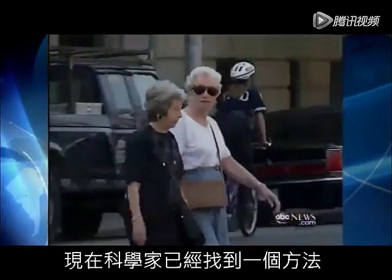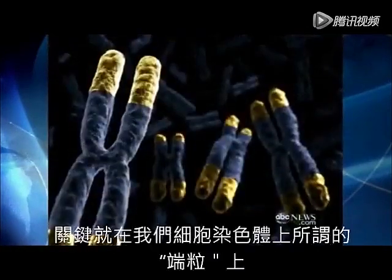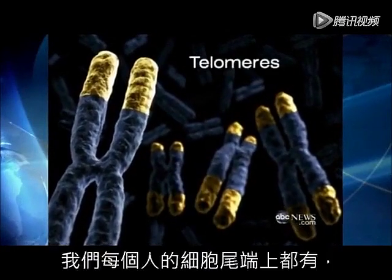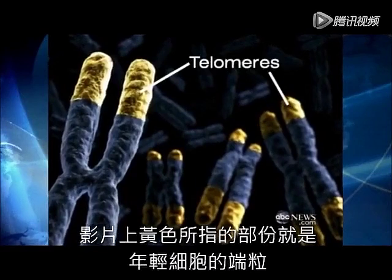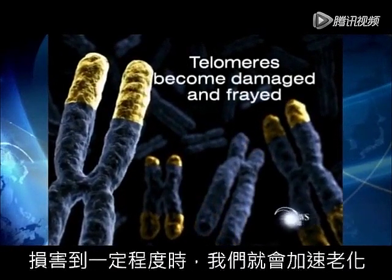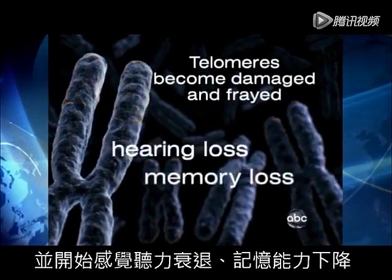But now, researchers have found a way not just to stop, but reverse the aging process. The key is something called a telomere. We all have them. They're the tips or caps of your chromosome, seen here in yellow. This is what it looks like in a young adult. But as you grow older, the telomeres become damaged and frayed. And as they stop working, we start aging, experiencing things like hearing and memory loss.